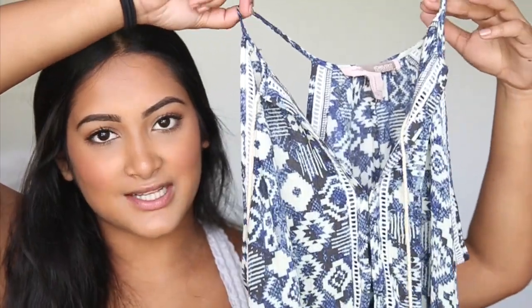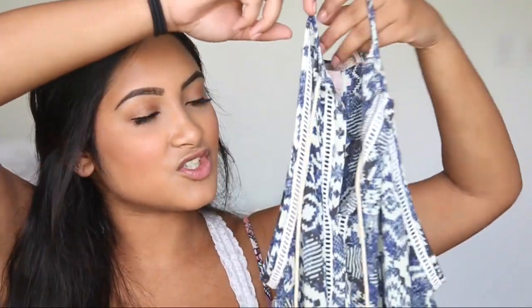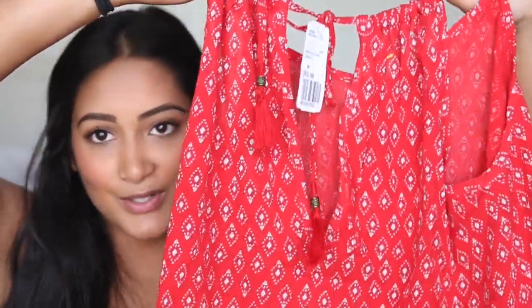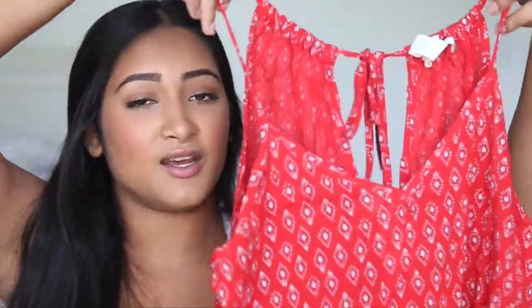Then I got this tunic. I actually wore this on Memorial Day and it was so nice because it's so flowy. You can just wear a bralette with it and you won't be super hot in the summer. I love these little pom-pom tassel things because it makes it more bohemian. Then I got this simple tank top — I just really wanted more tops to wear with shorts on a normal summer day. This is really cute because the back has those little pom-pom tassel things. It's not cropped, it's pretty long, and it was $15, so I thought it was a pretty good deal.